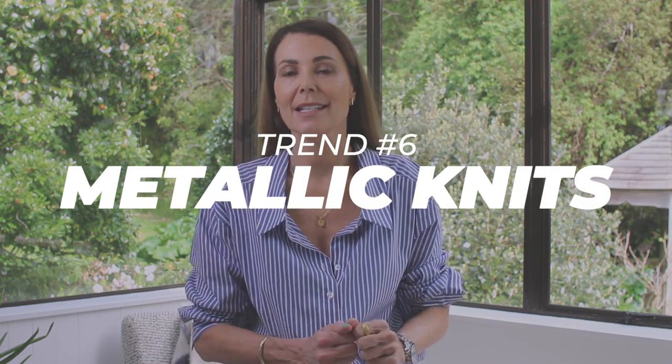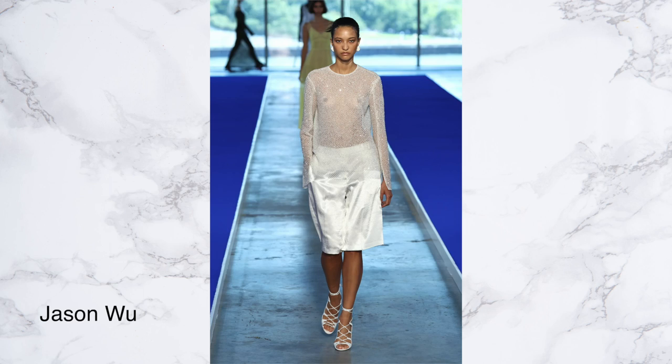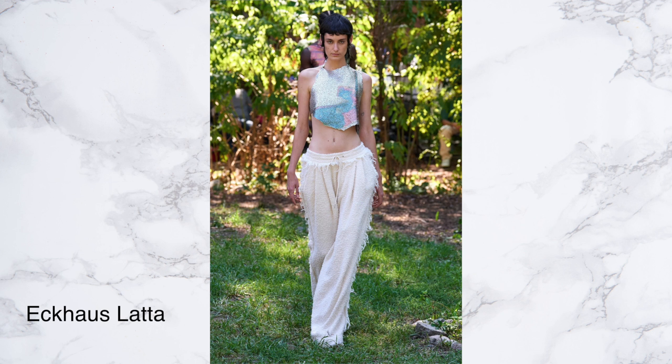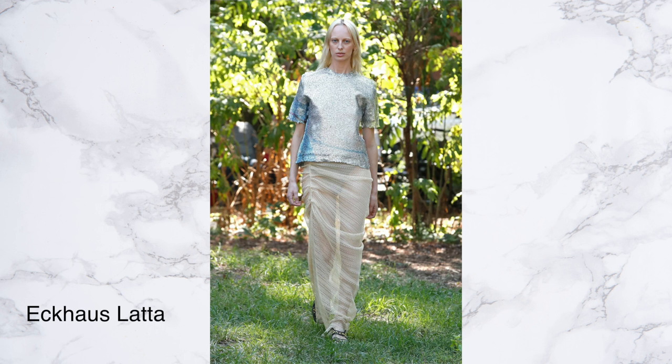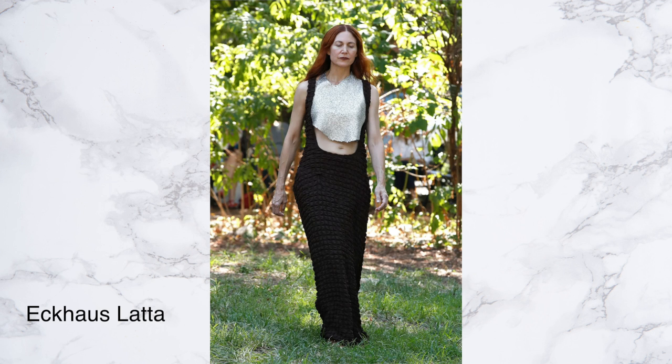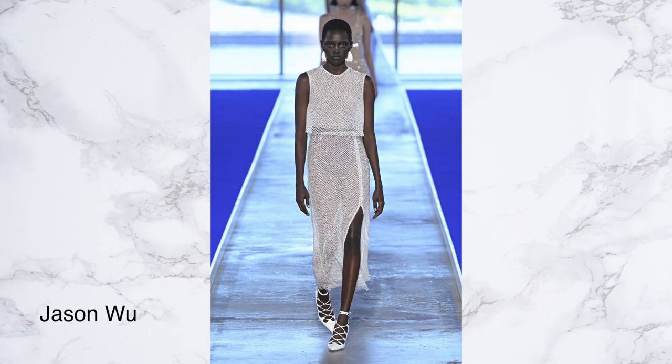That leads nicely into the next trend: metallic knits. I've talked about metallic knits over the last few weeks and months because I've definitely seen them being incorporated more. These pieces take a classic knit and add a little bit of something to make them extra, and I love that. They can be easily teamed with classic basic pieces you already own, making them a great buy to update your closet — giving your key existing pieces a freshen-up so you can create some modern, really pretty outfits. Keep an eye out for these metallic knits, which in my opinion are just really special.